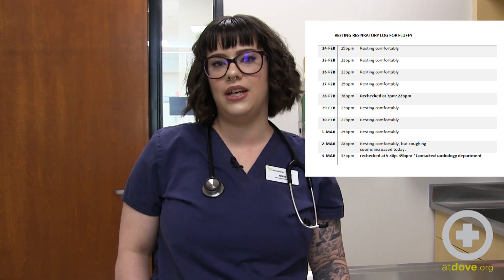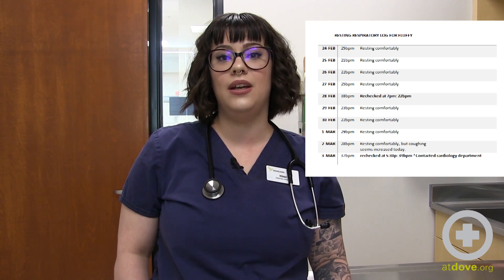But if it continues to be elevated above their normal range, then you should call or email the cardiology department and we can see what should be done.